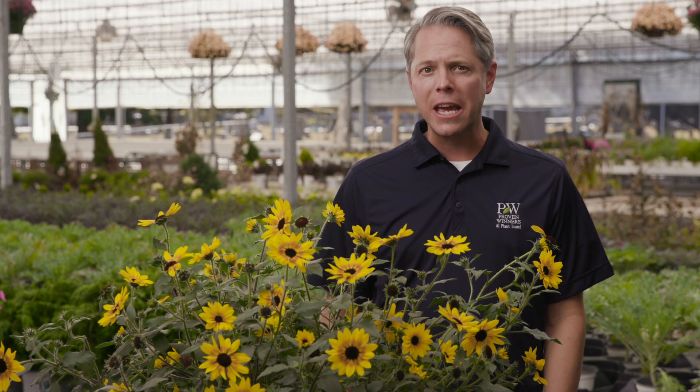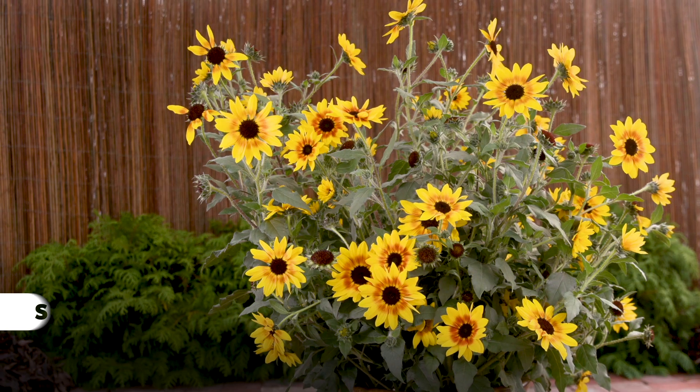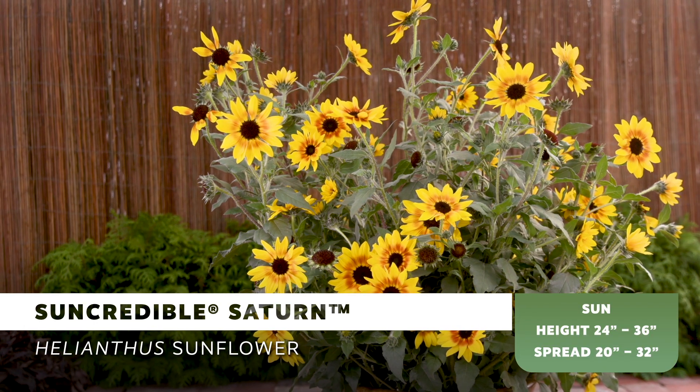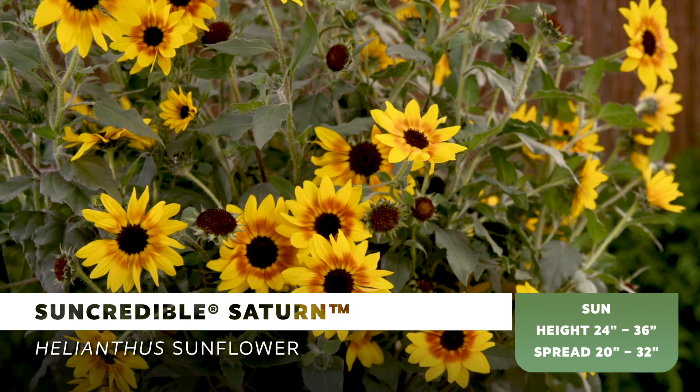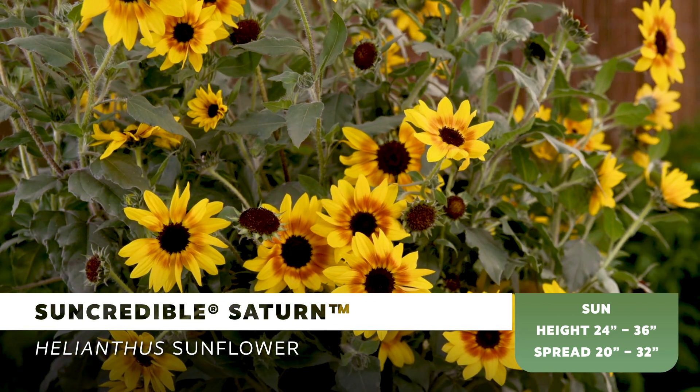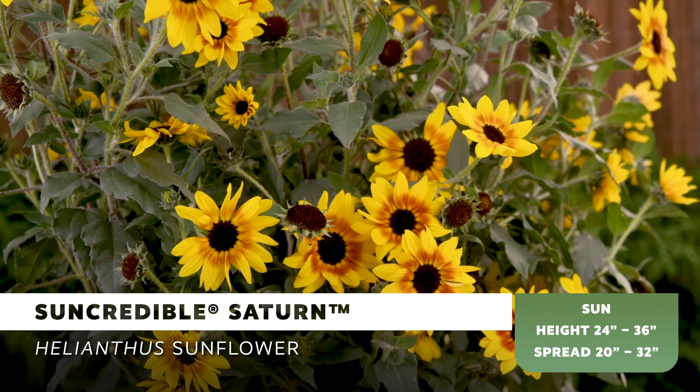As much as they love Sun Credible Yellow, I think they are gonna freak out when they see the new Sun Credible Saturn. This bi-color selection with sunshine yellow petals and a russet red ring around the center has dark stems and dark green foliage to create the perfect backdrop for the flowers to pop in the garden.